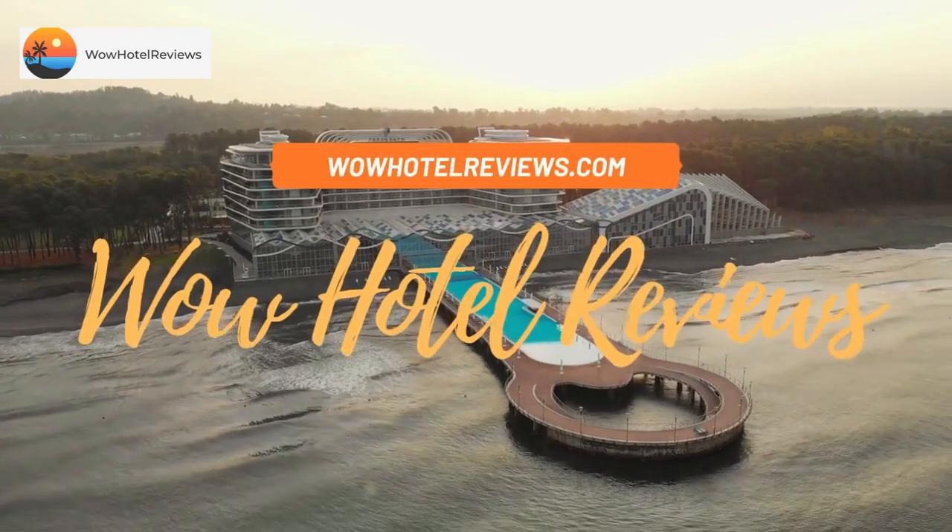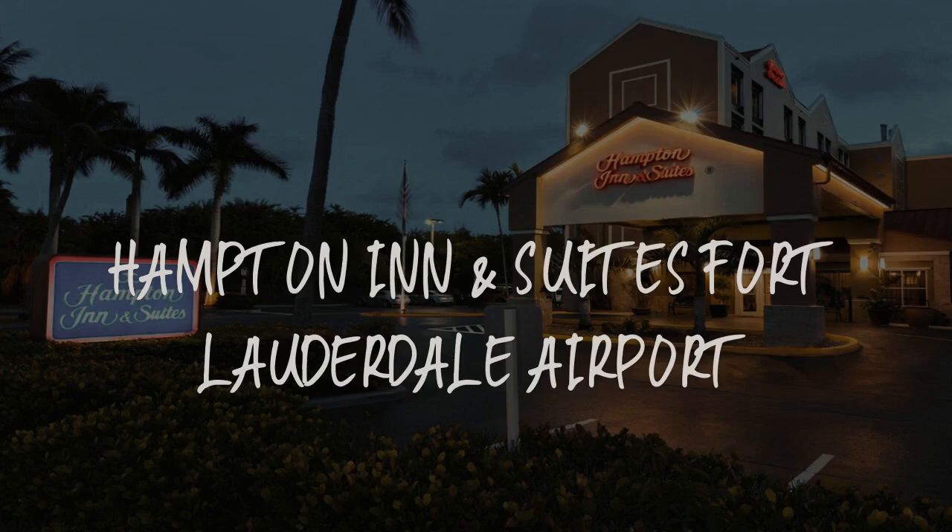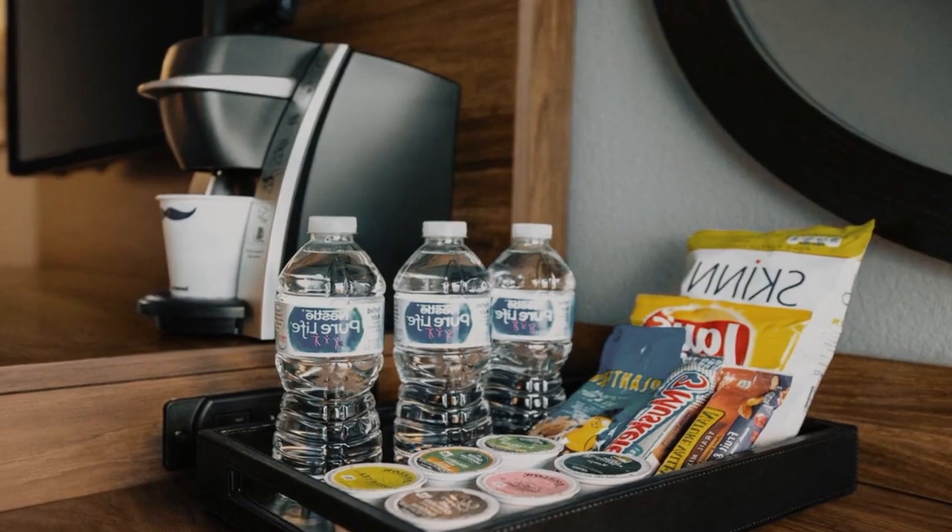Hello guys. Welcome to Wow Hotel Reviews. Today I am reviewing Hampton Inn and Suites Fort Lauderdale Airport. It's a 4-star hotel.